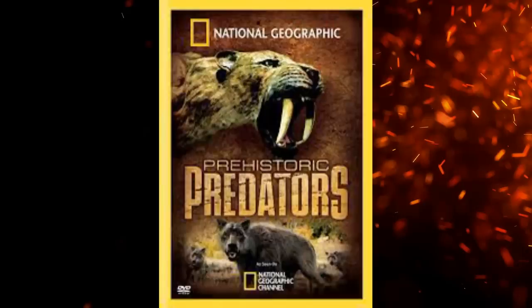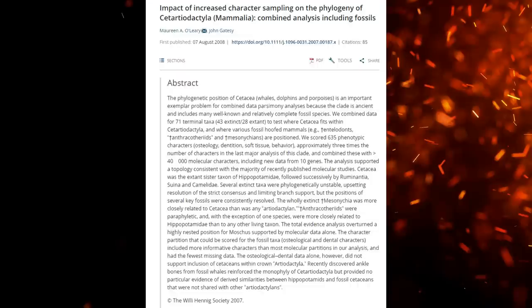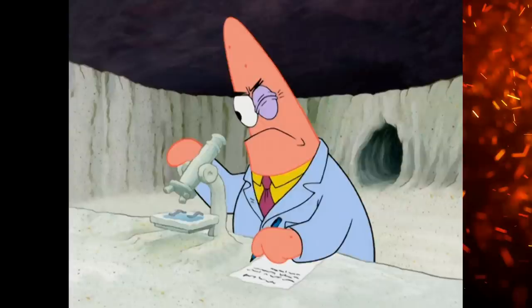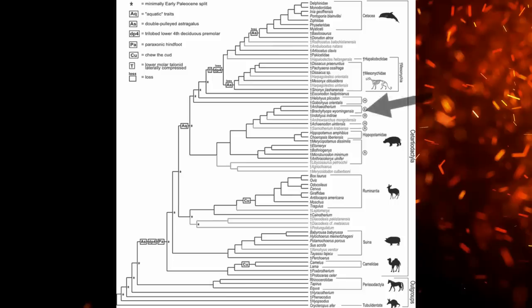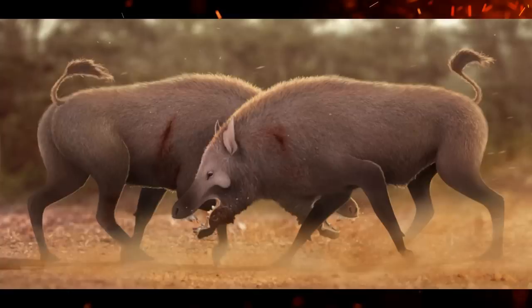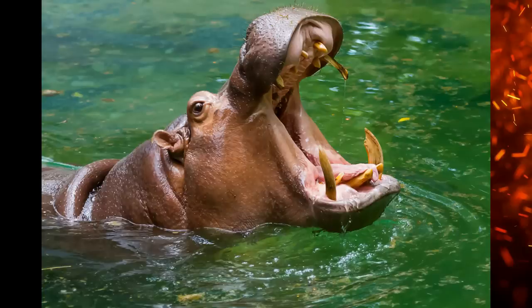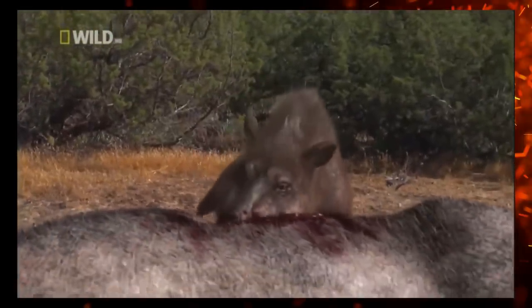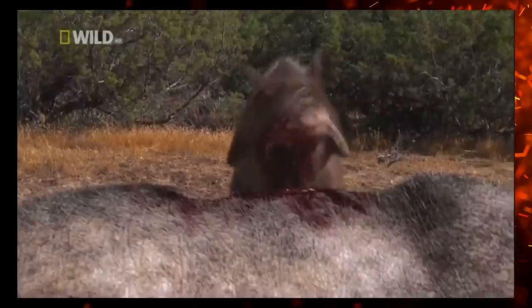Immediately after Prehistoric Predators aired, in 2008 and 2009 came studies which combined morphological data with new molecular data. The end results placed hellpigs as closer relatives of hippos and cetaceans. Now they're even more horrifying in my opinion — hippos can kill 500 people each year. Now picture a predatory and more terrestrial version.